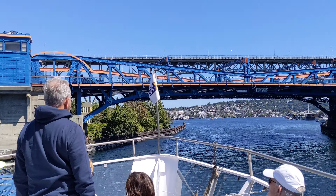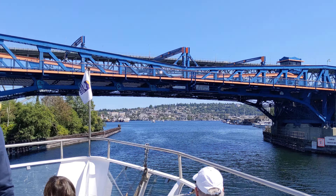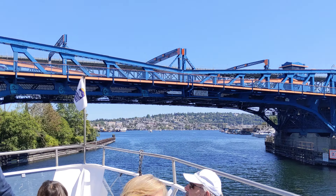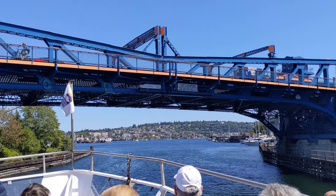This is one of my favorite parts of the tour. If you want to make your way outside for even just a brief moment to see how close that bridge gets to us.